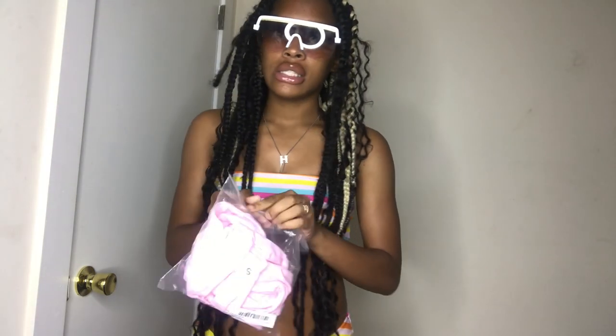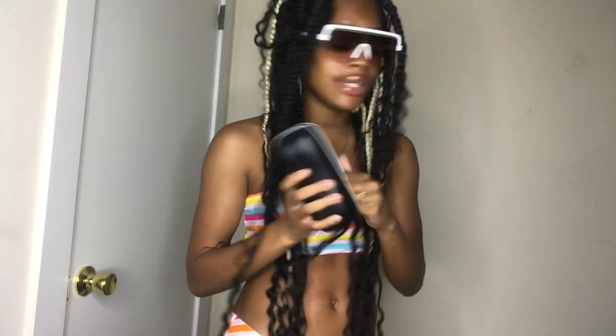These sunglasses are really a 10 out of 10 — they came with the case and everything. Oh, thank you Shein, thank you very much!